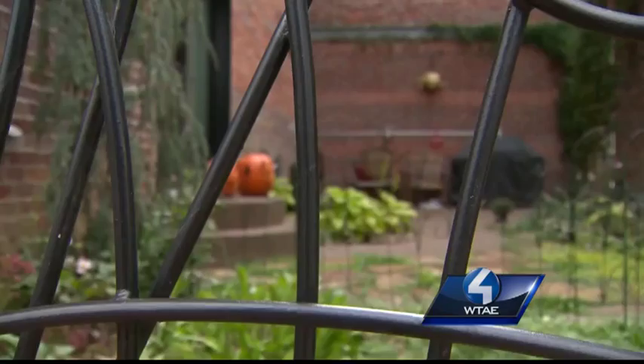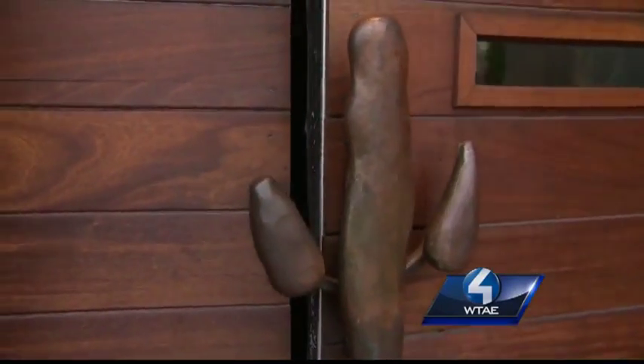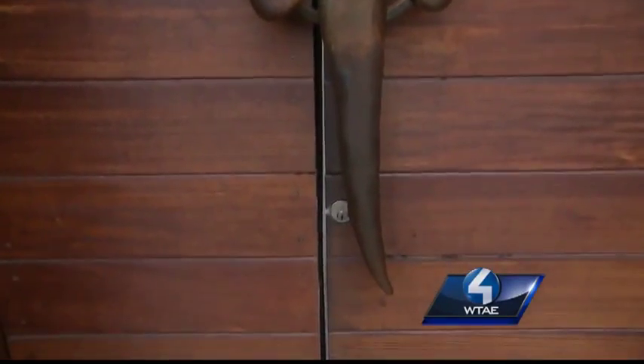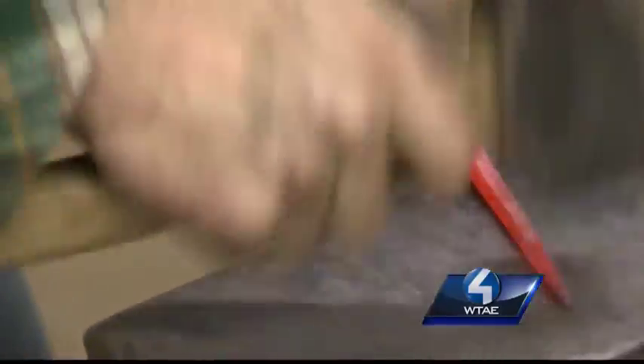To this spectacular gate in Lawrenceville — look at that thing. Even these door handles at Mad Mex. Colin proves with each spark and every strike that steel really can get into your blood.